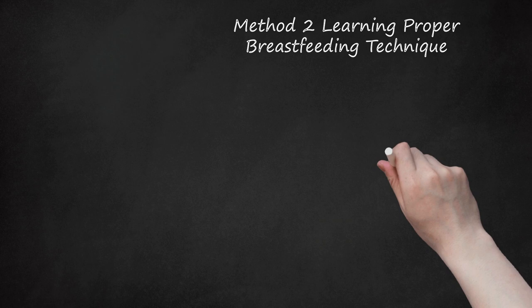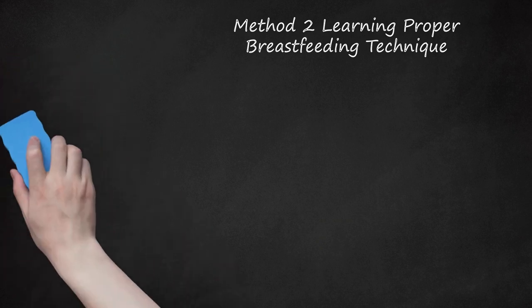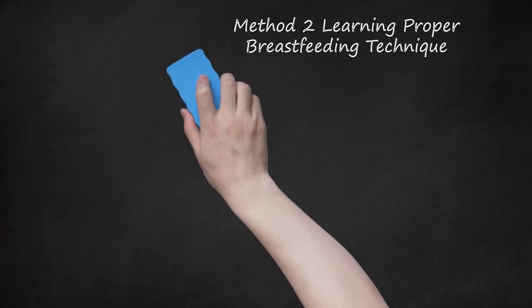Tip 3: Adjust your baby without unlatching. If your nipple hurts as your baby starts to nurse, adjust her body instead of detaching her from your breast. Detaching can cause your baby to become frustrated and clamp down on your nipple, causing more damage. Position your baby's shoulders lower or higher to help adjust the angle of her head, as this may improve the latch. Try bringing your baby closer to your body so that her head dips down slightly, allowing her to bring your nipple further into the mouth and improve the latch.